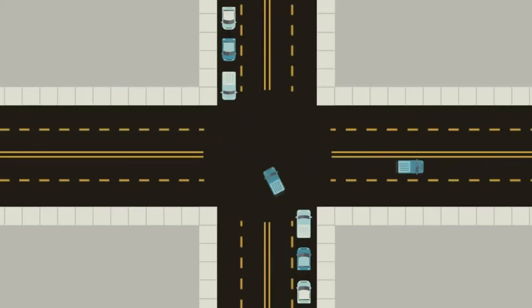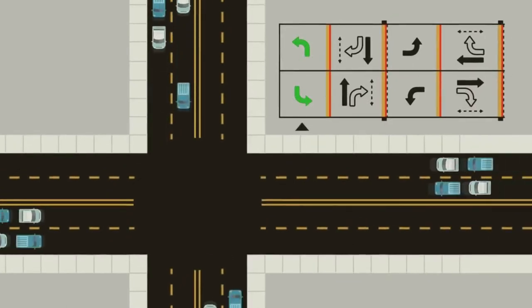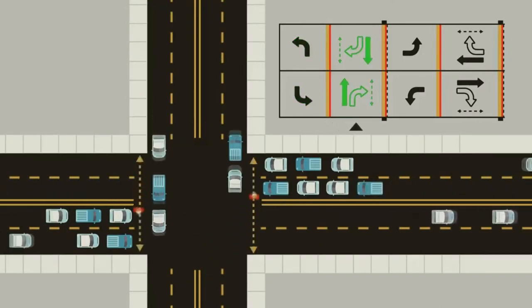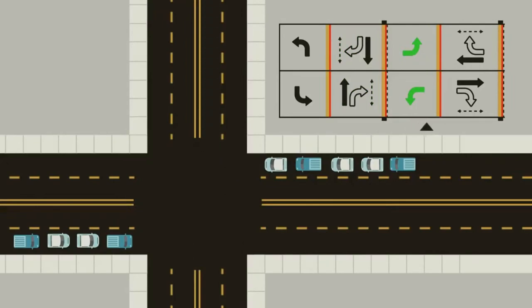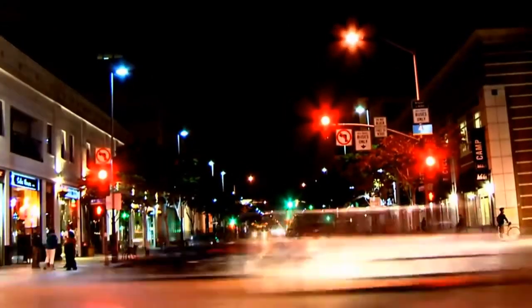Traffic engineers use a ring and barrier diagram to sketch out how different phases of the signal are allowed to operate. Here's the ring and barrier diagram for our example intersection. The first phase is the major street left turns, then the major street vehicle and pedestrian through movements, followed by a barrier to clear the intersection. Then the minor street left turns, the minor street vehicle and pedestrian through movements, and finally another barrier before the cycle starts again. There are an endless variety of phasing arrangements that traffic engineers use to accommodate various intersection configurations and traffic volumes for each movement.